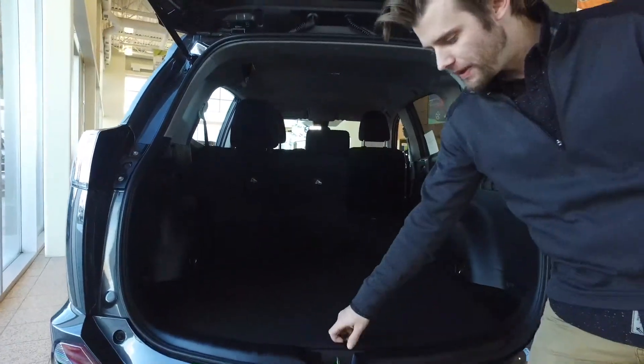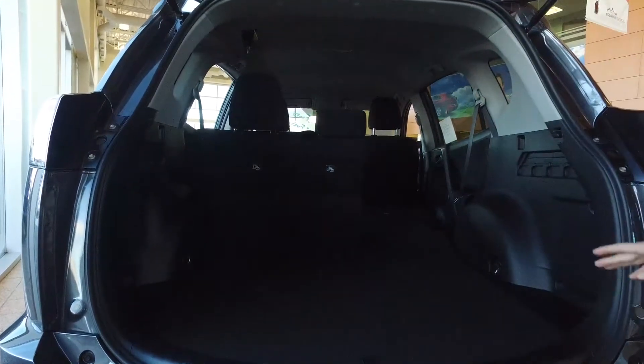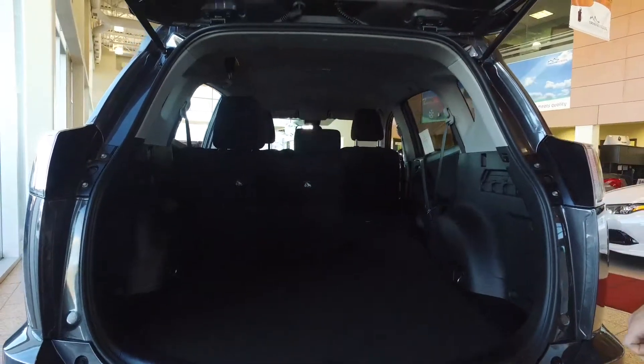As you can see there is a ton of space, and if you'd like to allocate the space differently, you do have the option to fold down one, two, or all three of the seats in the second row to lay completely flat to make room for larger objects.